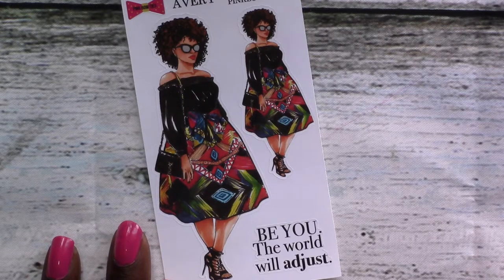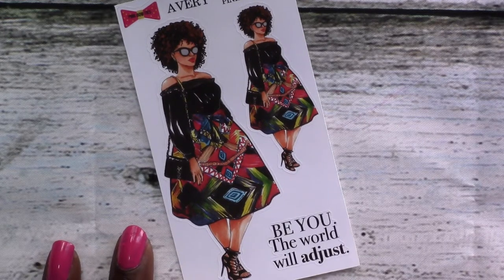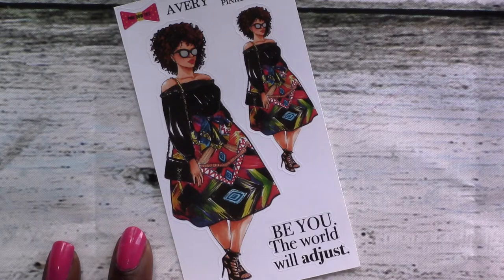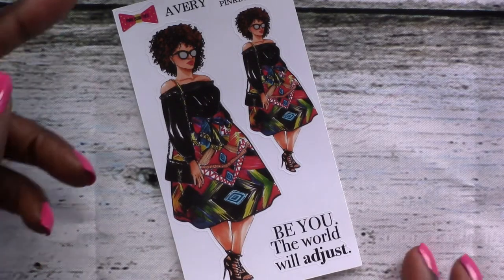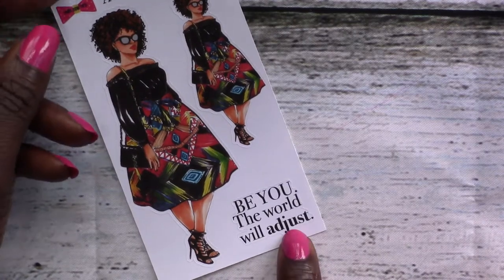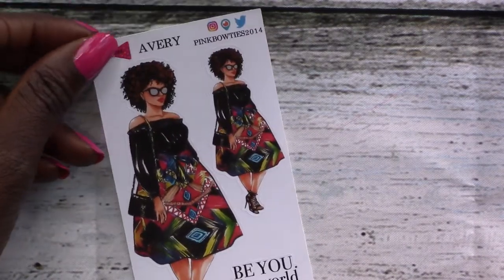Avery is gorgeous — look at that skirt, the details of life. And that YSL bag. That hair. And I love the saying: 'Be you, do you, boo.' That is just what everyone needs.